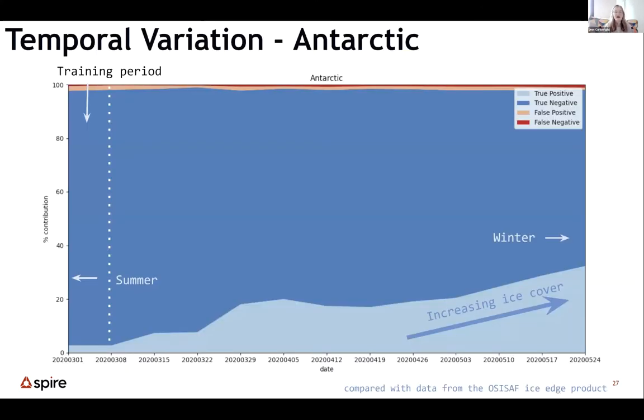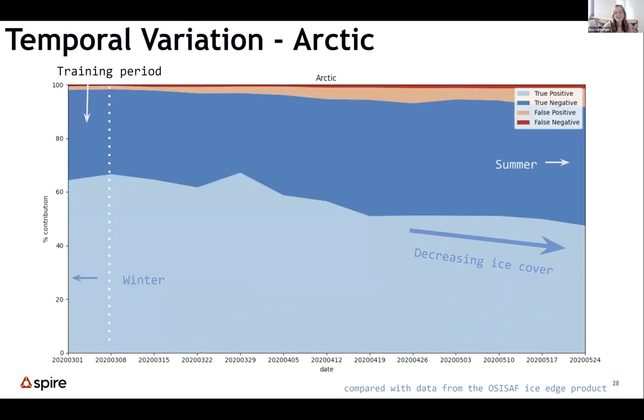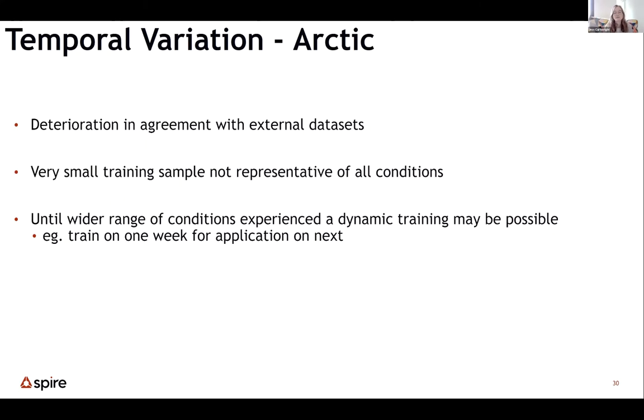Looking at temporal performance: the training period is on the left, marked by a dotted line. In the Antarctic, going from summer on the left into winter on the right, blue is correct classification — dark blue for water, light blue for ice — and red is where we haven't got it quite right. In the Arctic, we see the opposite ice cover pattern, and unfortunately an increase in error going into summer, because conditions in March won't be like conditions in May. To mitigate this, we're hoping to do dynamic training — train on one week, apply for the next — using the climatology to avoid being over-fitted.